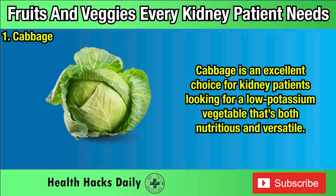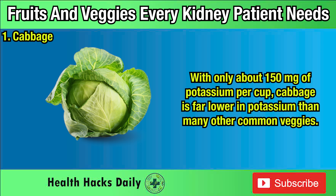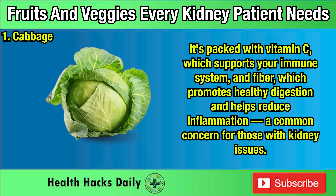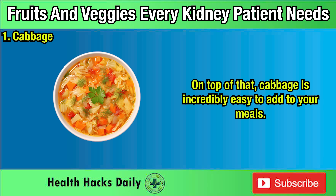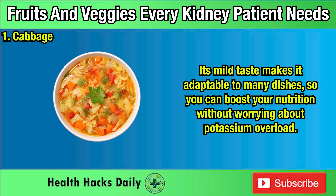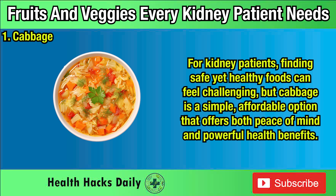Low-Potassium Vegetables. One: Cabbage. Cabbage is an excellent choice for kidney patients looking for a low-potassium vegetable that's both nutritious and versatile. With only about 150 milligrams of potassium per cup, cabbage is far lower in potassium than many other common veggies. It's packed with vitamin C, which supports your immune system, and fiber, which promotes healthy digestion and helps reduce inflammation — a common concern for those with kidney issues. You can enjoy it raw in salads, sauté it as a side dish, or add it to soups and stews. Its mild taste makes it adaptable to many dishes, and it's a simple, affordable option that offers both peace of mind and powerful health benefits.